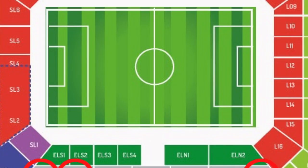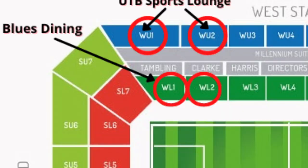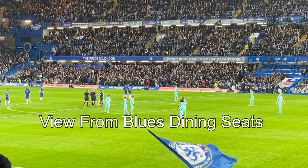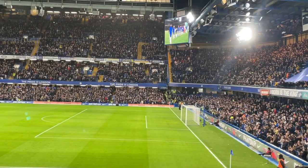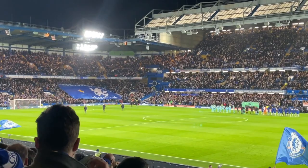Our last seats in the west stand are also the lowest tier seats we have at Stamford Bridge. This is the Blues Dining package in blocks west lower one and two — usually about 30 rows off the pitch along the goal line or the penalty area. Here you get access to a meal with drinks in a hotel just outside the stadium before the game, and then enjoy the seats with some pretty good views.